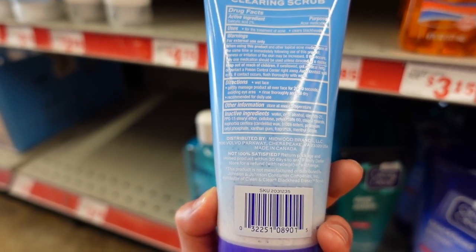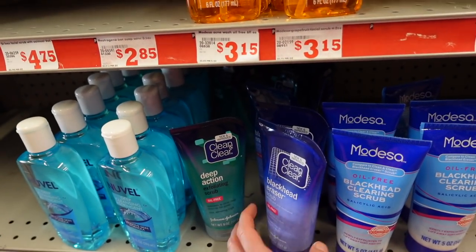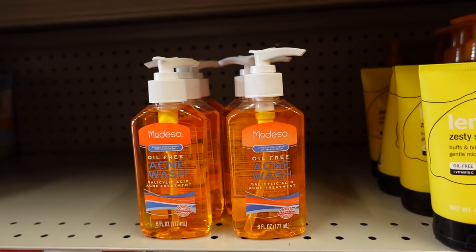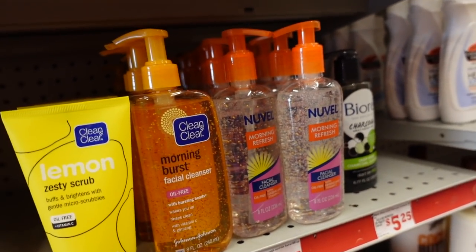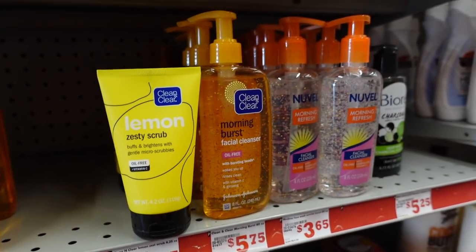A dupe for Clean and Clear — this is less abrasive than the St. Ives one. I think this has jojoba seed oil beads — jojoba esters — so a lot gentler. This would be my recommended choice here. And Nouvelle's Morning Fresh — that's going to be a dupe for this, which is just a scented face wash with bursting beads.